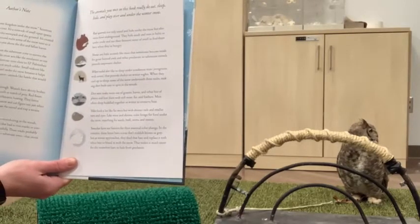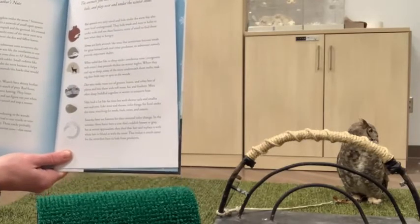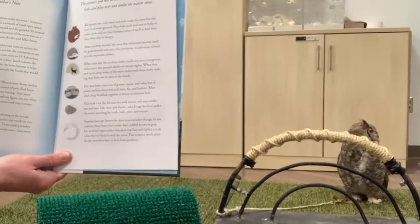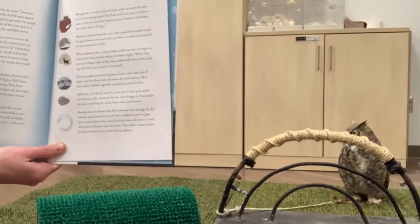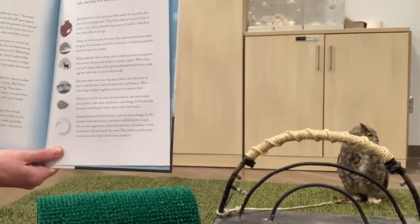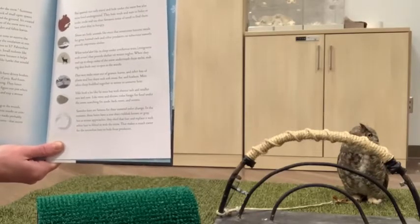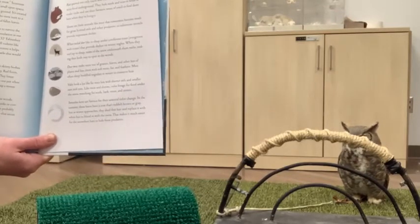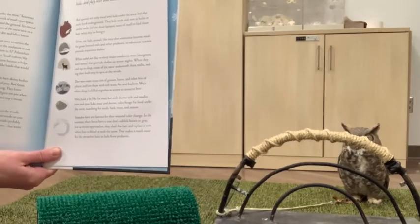Some predators get tricky though — weasels have skinny bodies and can squeeze into the tunnels in search of prey. Red foxes, like the one in this story, have fantastic hearing; they listen carefully for noises under the snow and can figure out just when and where to pounce to collapse the tunnel and trap a mouse for a meal. If you go cross-country skiing or snowshoeing in the woods, you might see tracks in the snow that lead to tree trunks or crevices and then disappear — those probably tell the story of an animal from the sub-nivian zone, that secret kingdom under the snow.